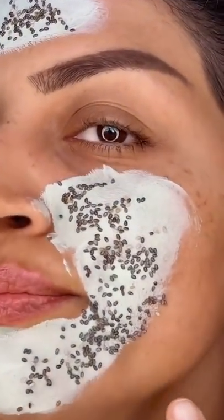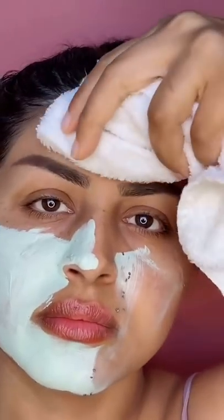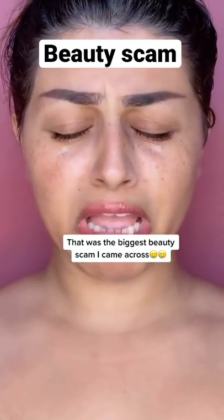They add chia seeds. It didn't clear my skin the way they advertised. Am I crying? Yes. That was the biggest beauty scam I have ever come across.